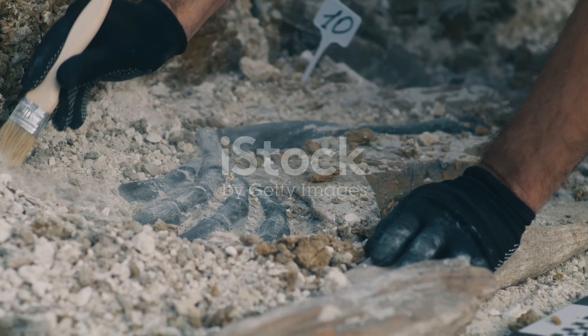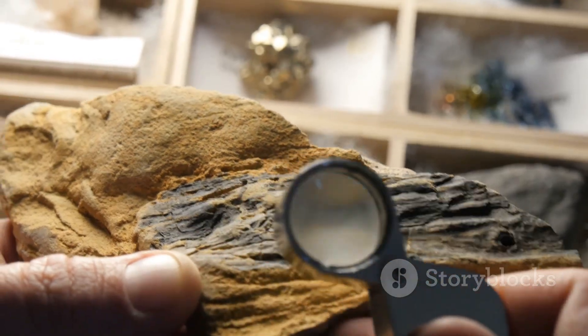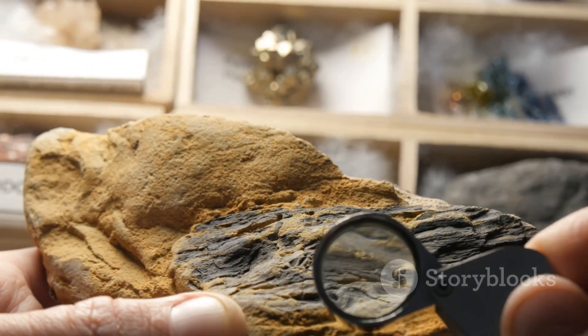Did you know that paleontologists can tell a lot about a dinosaur just by studying its bones? They can figure out how fast it moved, what it ate, and sometimes even how it died.